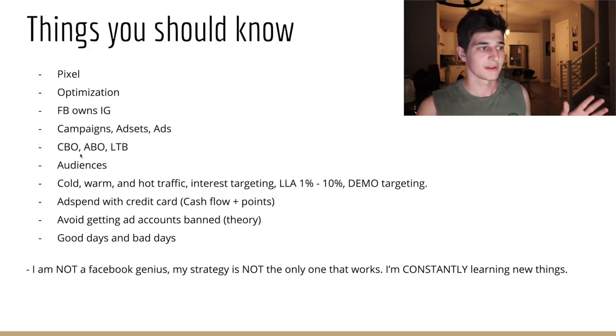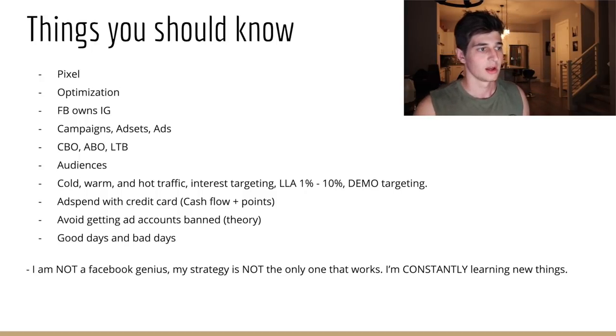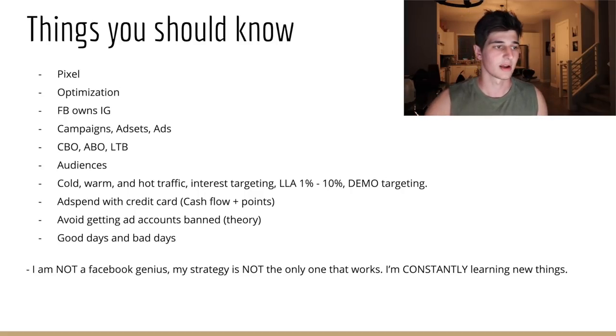Cold traffic is when people interact with your brand for the first time — no consideration, they just found out who you are. Warm traffic is consideration: they know who you are, they're on the product page, reading a blog, looking at a review. Hot traffic is people that are ready to buy — you just have to push them over the edge. They're thinking about it, waiting for the right time or the right discount — adding to cart, initiating checkout.